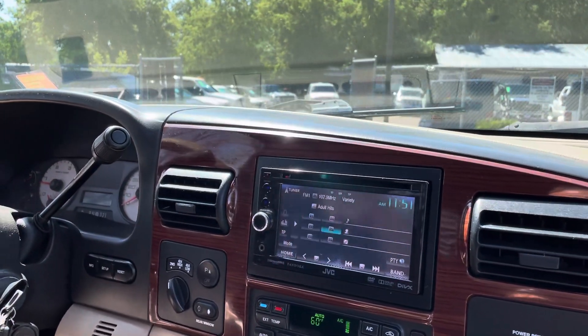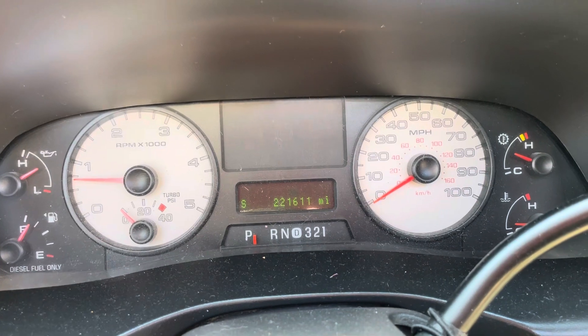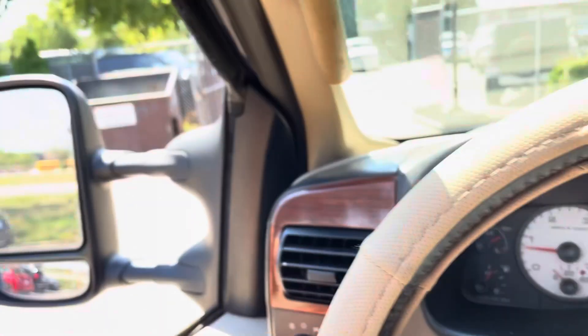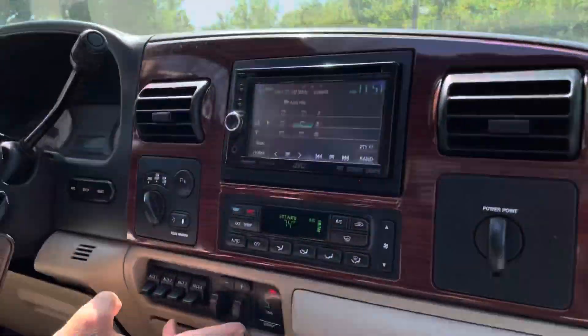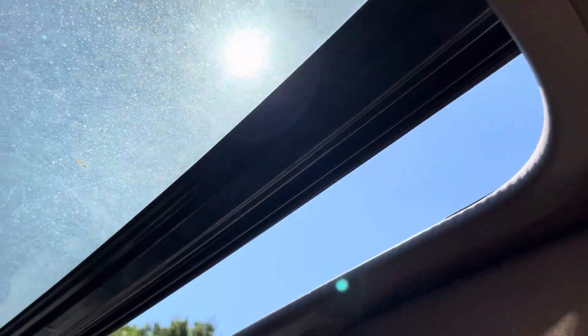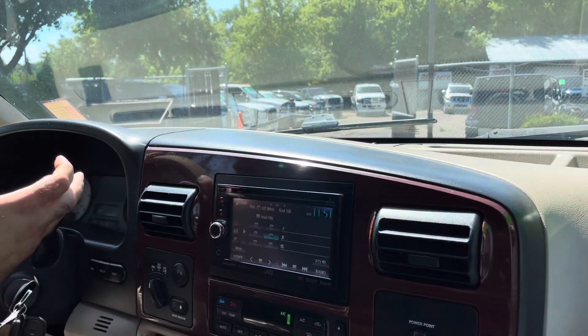Let me show you the cluster of the vehicle real quick. Exact miles are 221,611. No misfire, no hesitation, no check engine, no airbag light. All the windows work. It's got the integrated trailer brake controller, shift on the fly four-wheel drive. Automatic transmission is a five-speed, and it goes from gear to gear without any delays.